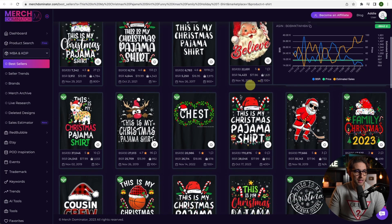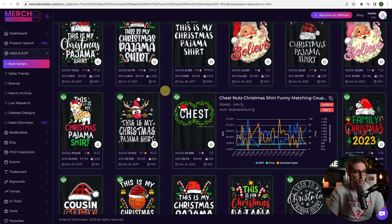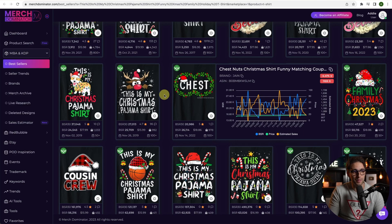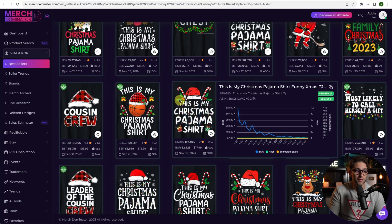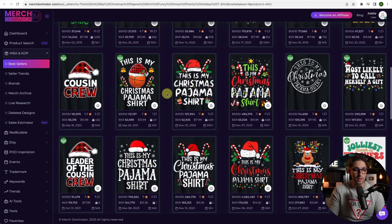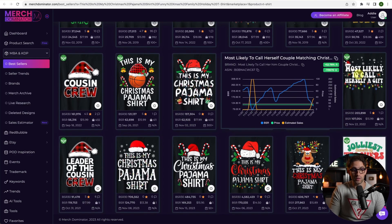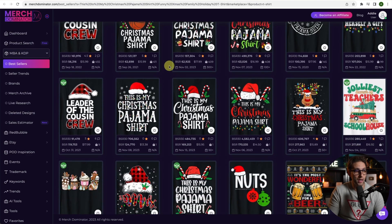There are loads of different variations, so you just have to look at the one you want to do. Try a bit of cross-niching, sub-niching, and different design elements. Add a few bits and pieces here and there and try to be creative. You don't want to do the same thing that everybody else is doing — this one uses groovy elements, so you just need to be a bit creative.